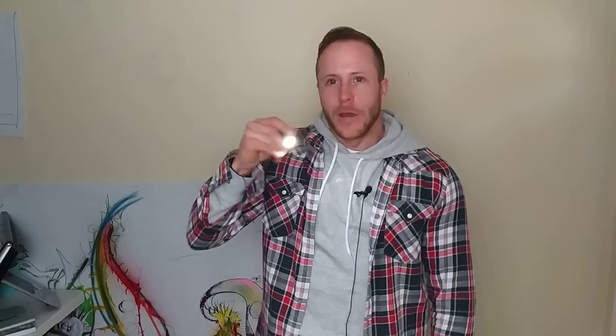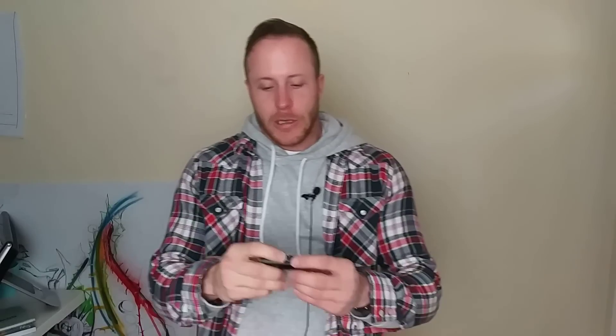You're going to be the guy that tries to use your phone light or you're going to be the guy that whips out this bad boy. Maybe it's super dorky to have a flashlight on you, but who's going to know? You can do all this stuff and keep your style up and nobody's really going to know.